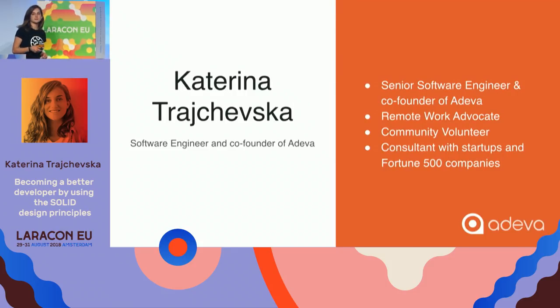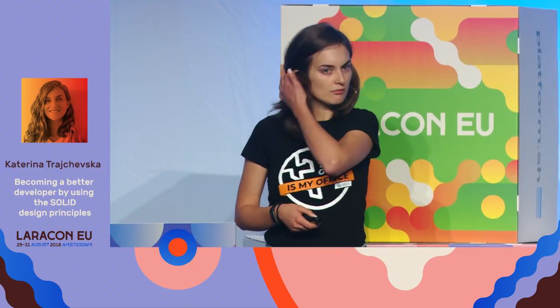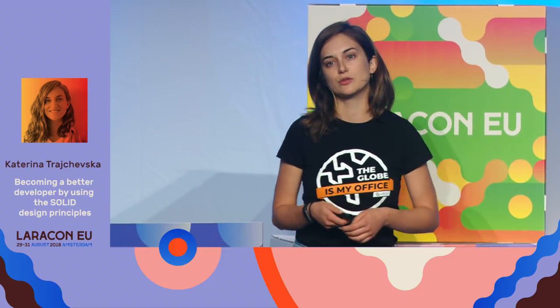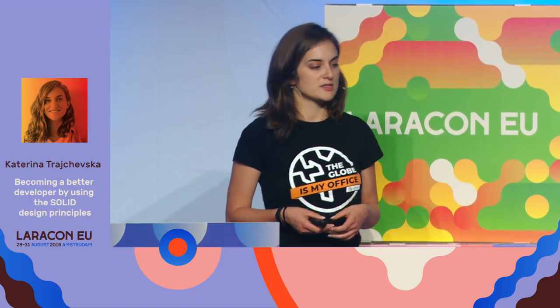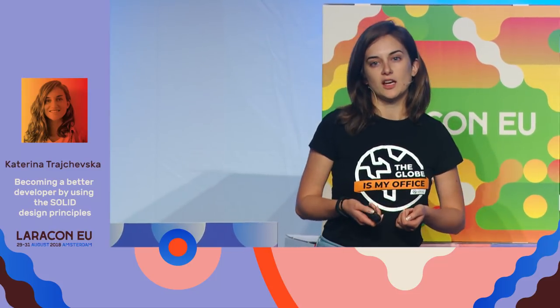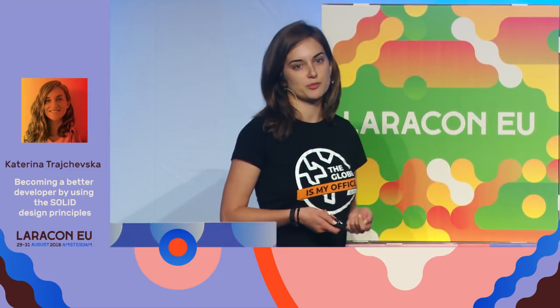This is me. I am a software engineer and co-founder of Adeva. It's a global developers network where we connect tech companies to world-class talent. Working in an organization like that, I've had a chance to work with a variety of companies from early-stage startups to Fortune 500. They seem like two different edges of the software world, but they do have something in common — and that's what brought me here today.